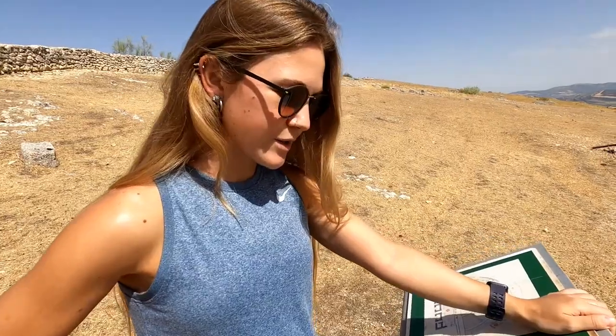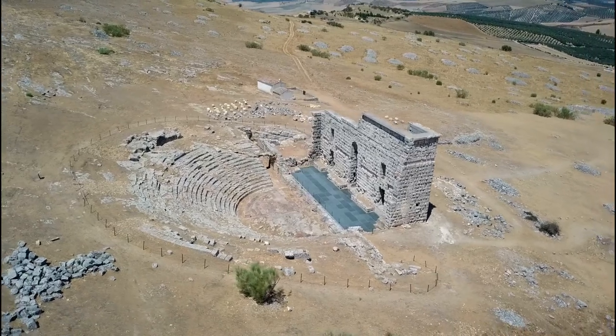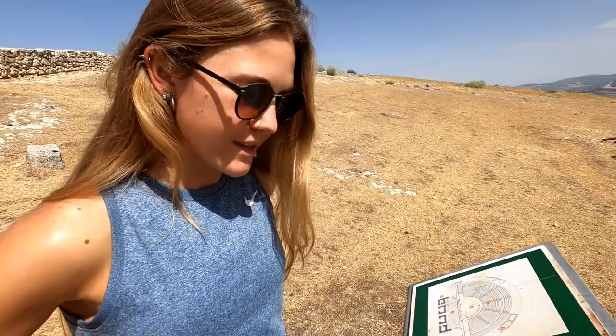The theatre is the most important building of the archaeological site of Acinipo. It was erected in the first century BC and is actually one of the oldest Roman theatres in Spain, so it's quite famous today.